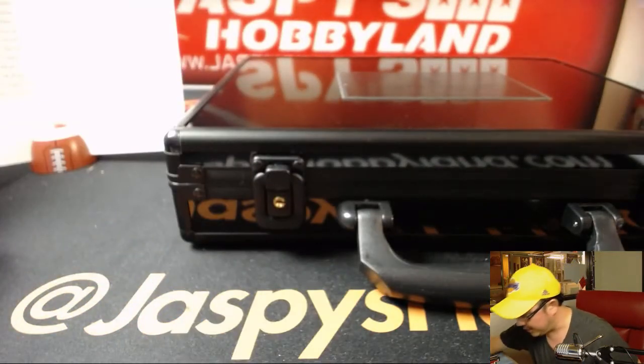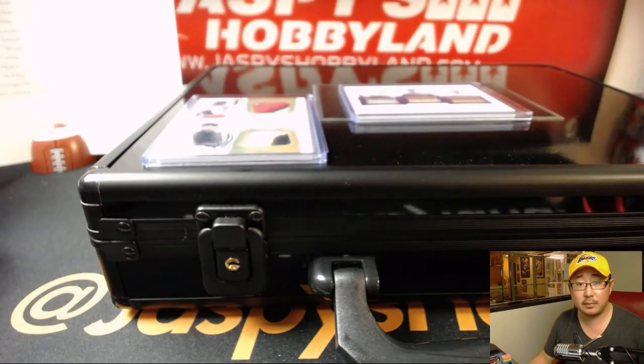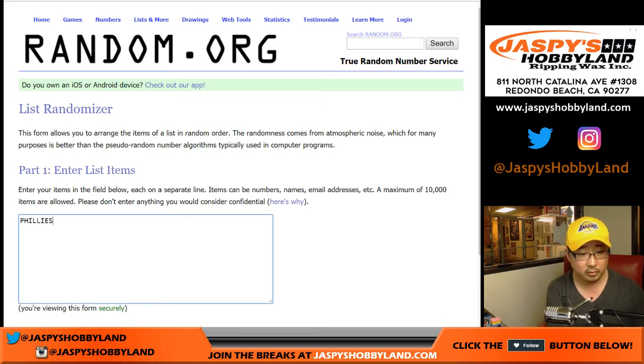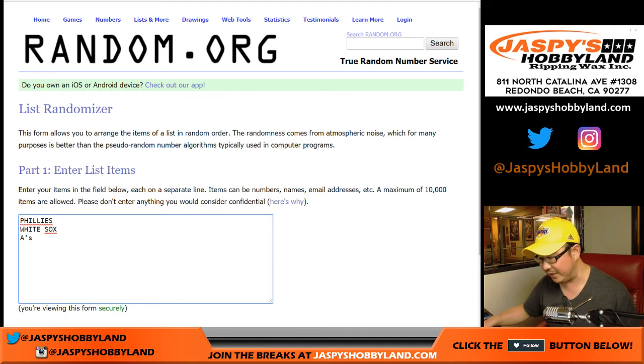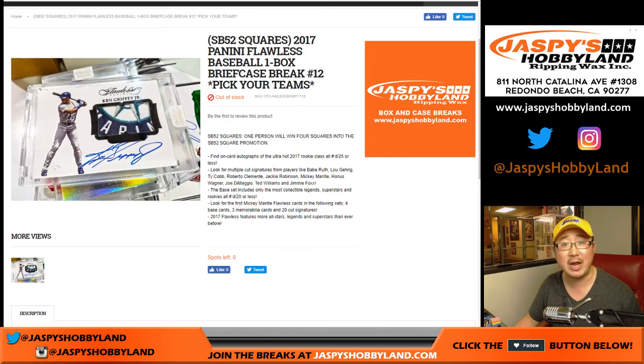Nice briefcase. Nice break. Let's get this done here. We'll randomize to see who gets the first four Super Bowl squares — it's winner take all. The first one is the dual relic between the Cardinals and the Pirates. Next, Lefty O'Doul with the Phillies, Willie Cam with the White Sox, and Nap is A's. There are two different Philadelphia teams — one's Phillies, Nap is A's, and Willie is White Sox. Everyone gets a chance at Super Bowl squares. Name on top will win four squares.